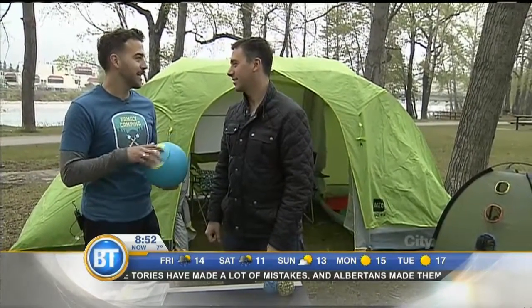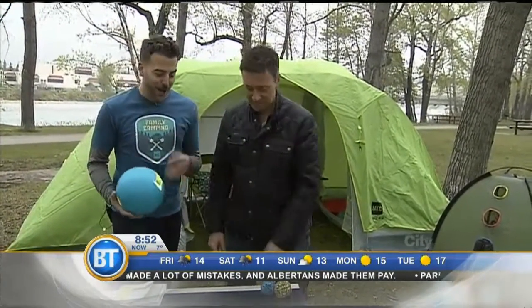You roll it for 20 minutes and you've got ice cream! They get a play and a treat and they've got to work for it — that's fun. There are no preservatives and you can flavor it how you want. I like some lemon zest in mine.